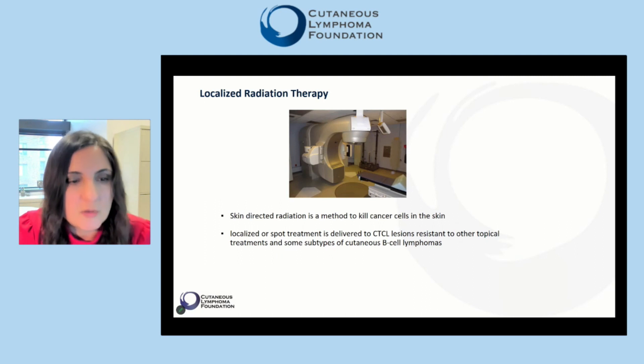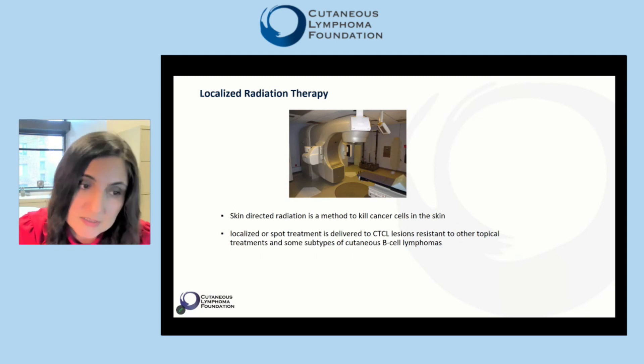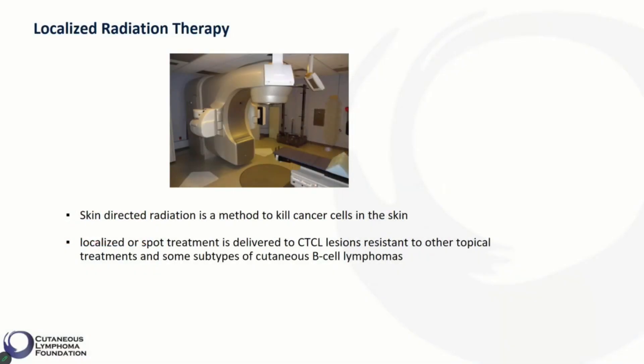Localized radiation therapy can be used in patients who have limited skin involvement. Skin-directed radiation is a method to kill cancer cells in the skin. Localized or spot treatment is delivered to CTCL lesions resistant to other topical treatments, such as stubborn tumors, and it is also used for some subtypes of cutaneous B-cell lymphomas.